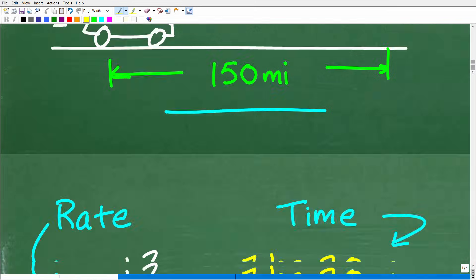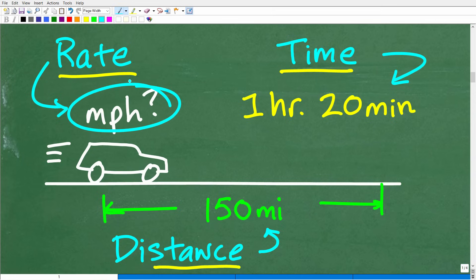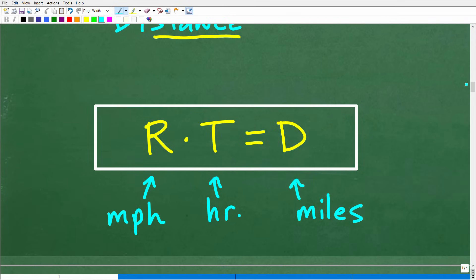This is important because we need to establish the relationship between rate — which of course is speed — time, and distance, because those are the variables in our problem. We're looking for miles per hour, which is the speed or the rate of the vehicle, but we have time and we have distance. The formula you want to commit to your long-term memory is: rate times time is equal to distance. Speed times time equals distance.